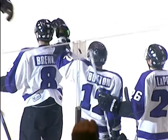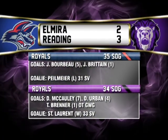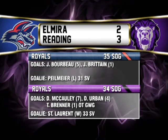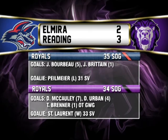I believe Tyler Brenner got a piece of it on the way in, and the Royals win in overtime! The Elmira Jackals' nine-game win streak is no more — it ends here at Sovereign Center in Reading, Pennsylvania.